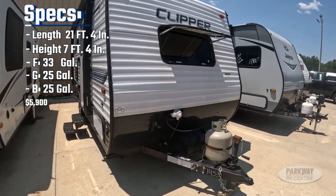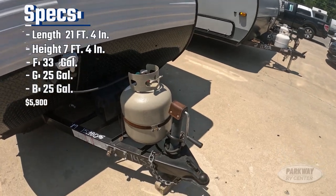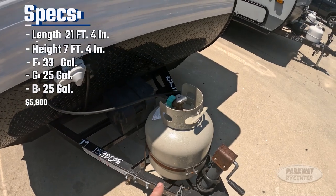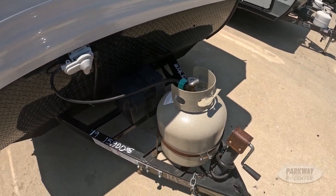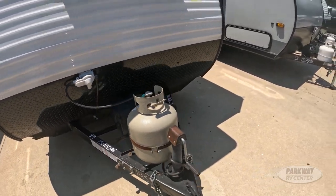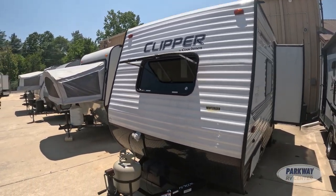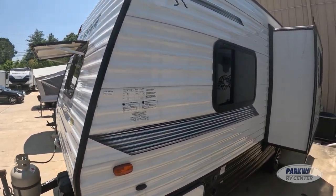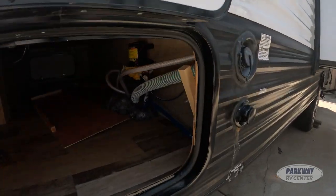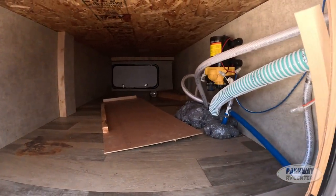Getting a little bit closer — we have our tongue jack, our LP support capable of holding 20 pounds of LP, and then our battery tray right behind that. There's a nice front window here, which is always a plus — you don't always see those in these pull-behind trailers. Here is our pass-through storage area; it's a pretty good size for a 21-foot trailer.